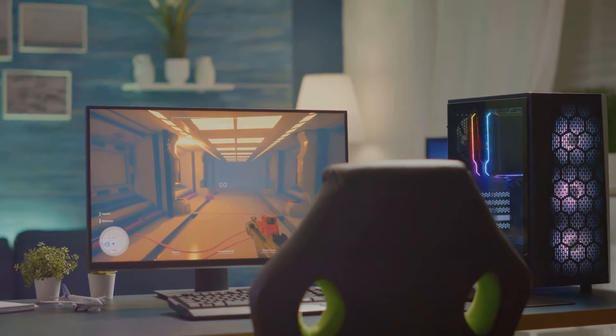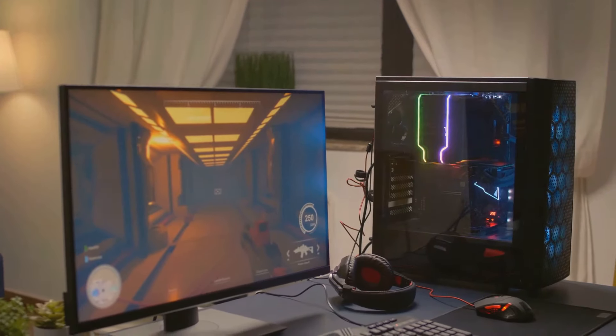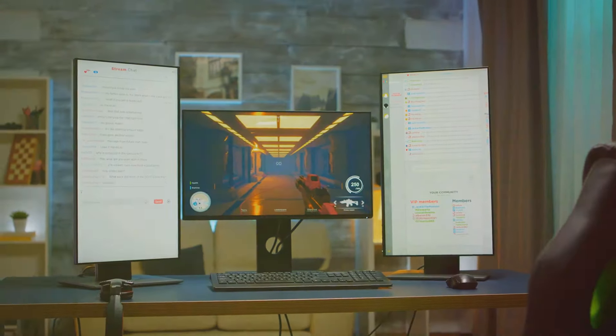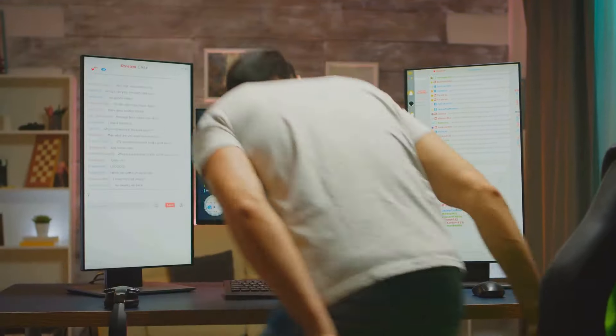But here's the kicker — all this doesn't cost a fortune. For just $549.99 or $32.48 a month, it's like having a high-end gaming rig without the high-end price tag.